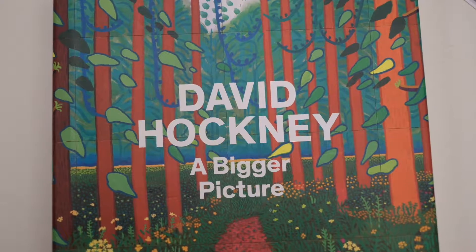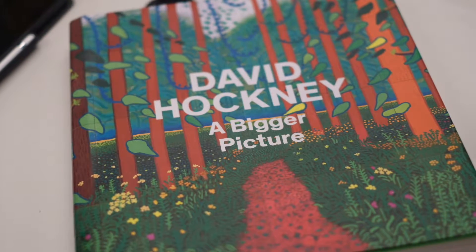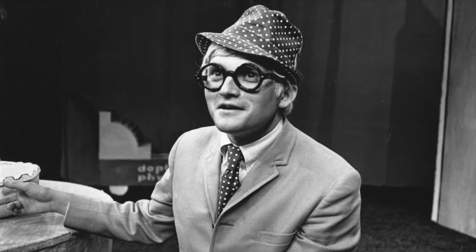David Hockney is a British artist who now lives in Los Angeles. In the first lesson, when we randomly searched for artists on the website, I was attracted by David's landscape painting. After finding a book that collected his landscape paintings in the library, I found that his paintings were more vivid.